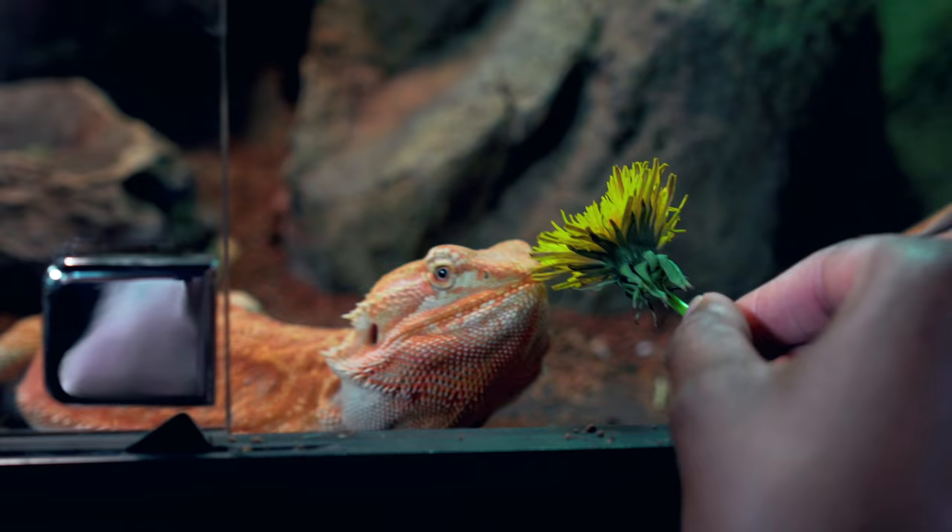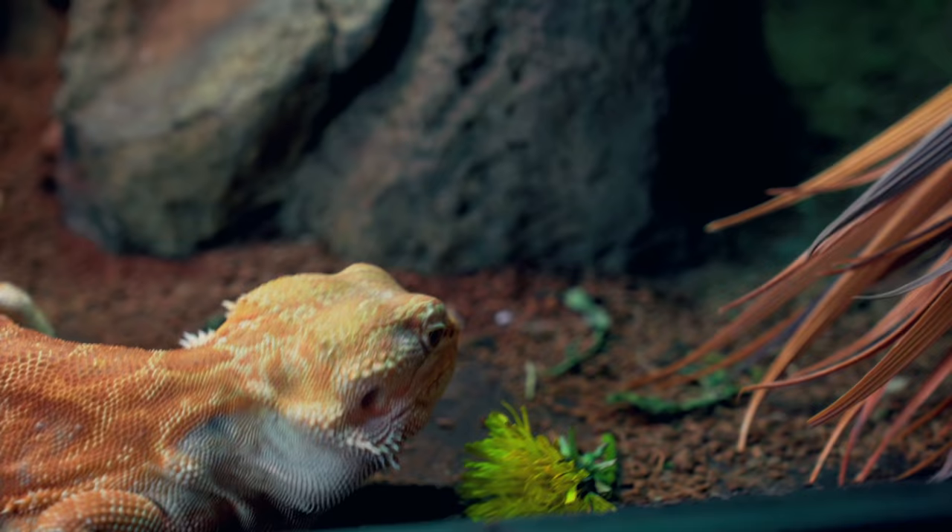It's springtime at the Reptarium and we found some dandelions outside. We are going to give them to our bearded dragons and see how they like them.